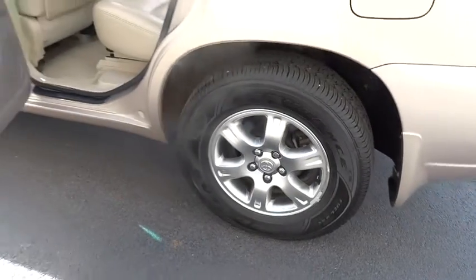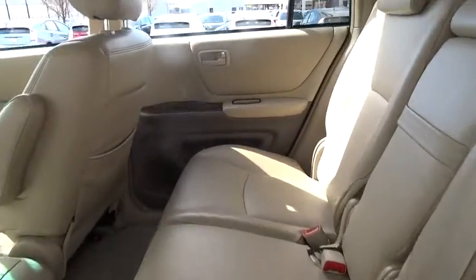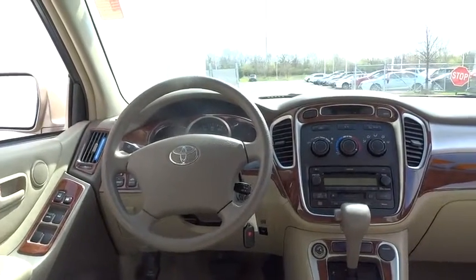A 2010 top safety pick, the Highlander is where substance meets style and is priced below $20,000. This vehicle has less than 70,000 miles.